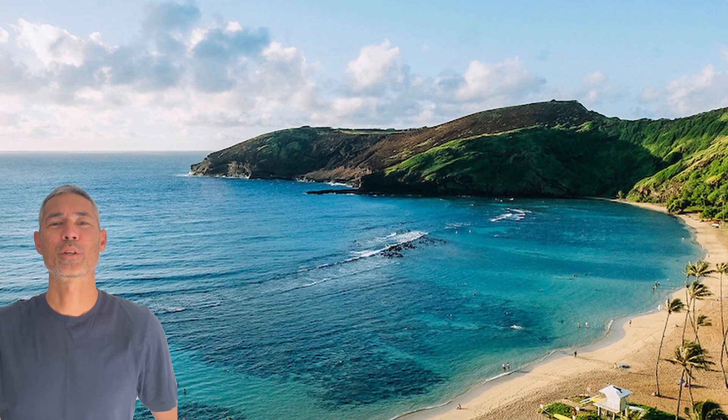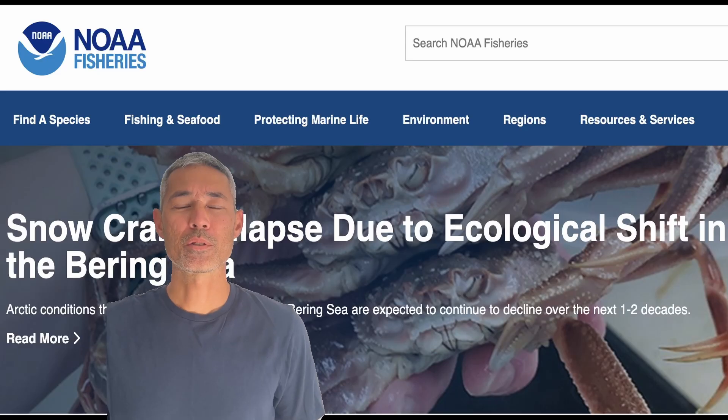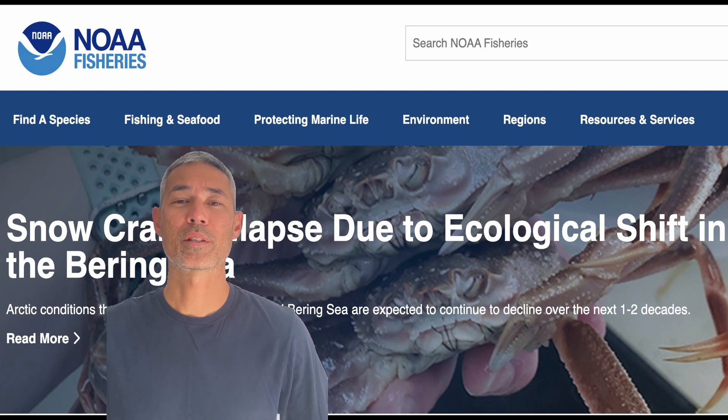Aloha Kanoa. Thanks for sending in your great marine biology questions. I'll try my best to answer them. For those of you that don't know me, my name is Mark Sullivan and I work for NOAA's Hawaiian Monk Seal Research Program.